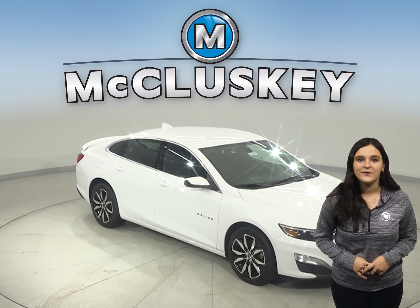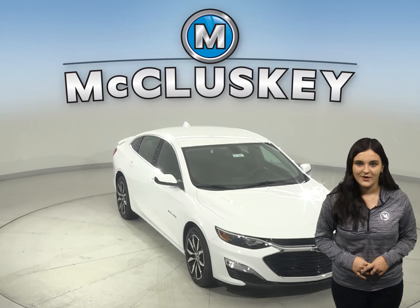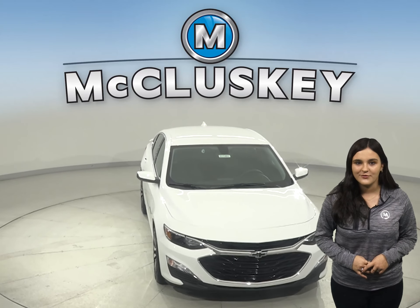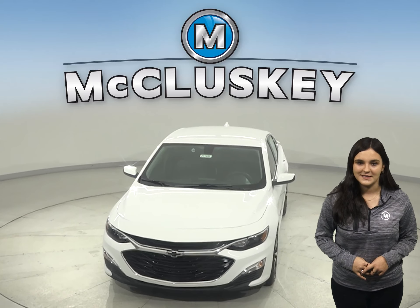Why not try this vehicle out before you try out the Avalon with our free 48-hour test drive? Also, if you decide to buy this vehicle, we will cover it with our free lifetime mechanical warranty for unlimited miles and unlimited years.